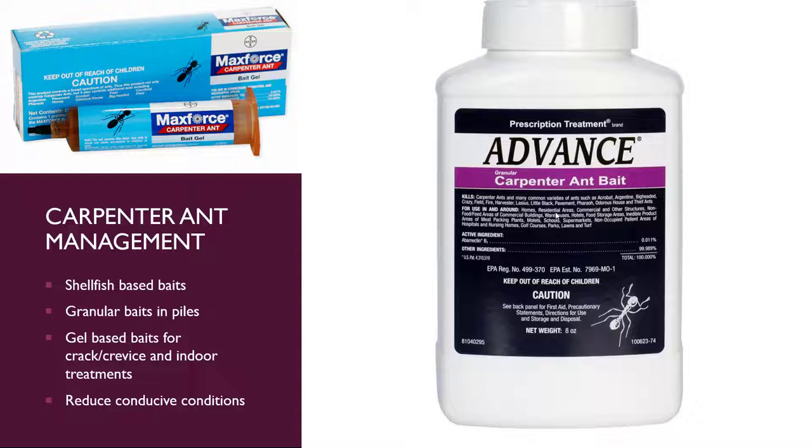Don't just squirt bait around a tree and hope they come after it. Also reduce the conducive conditions — are they in that windowsill because you had water damage? Does the wood need to be replaced? Is your sprinkler constantly hitting that side of the house causing the doorframe to rot? Figure out why they're there to begin with, reduce that, and use the baits — but if you don't reduce the conducive conditions, they're likely to keep coming back.